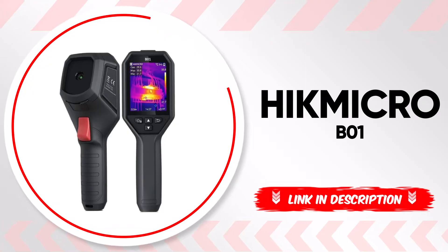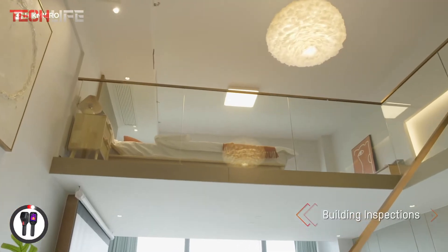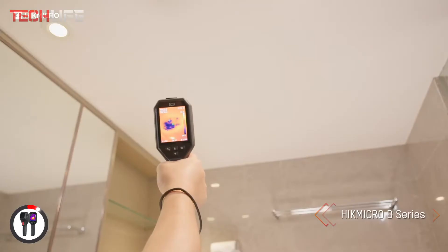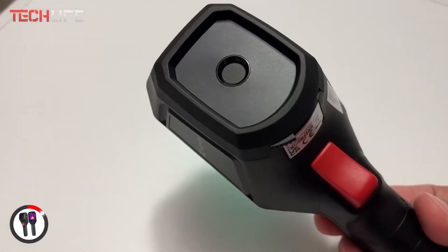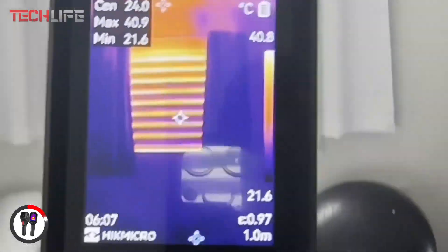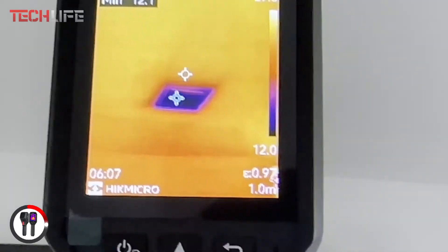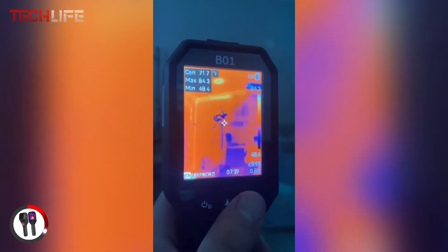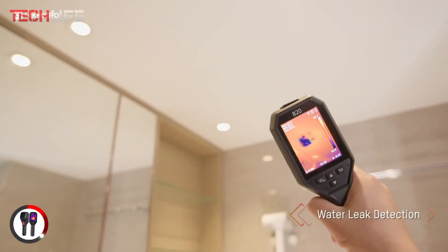Imagine being able to spot hidden issues in a house, electrical system, or machine with just a glance. The Hikmicro B01 thermal camera transforms heat into clear, detailed images, letting you see what the naked eye can't. Thanks to its super IR technology, this camera enhances thermal resolution from 256 by 192 pixels to 320 by 240 pixels, delivering sharper and more detailed images. With a thermal sensor sensitivity of 40 milliKelvin and an accuracy of plus or minus 3.6 degrees Fahrenheit, you get precise readings within a temperature range of negative 4 to 1022 degrees Fahrenheit, and its 25 Hz refresh rate ensures smooth real-time imaging without lag.